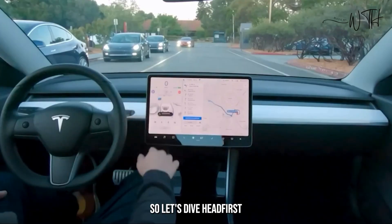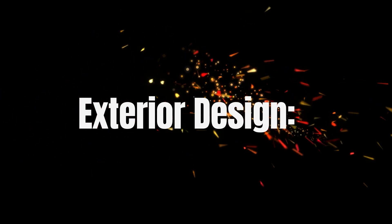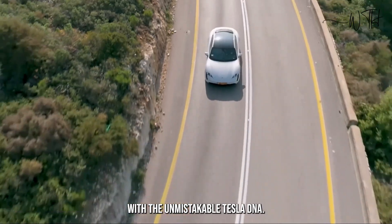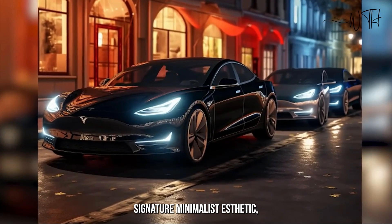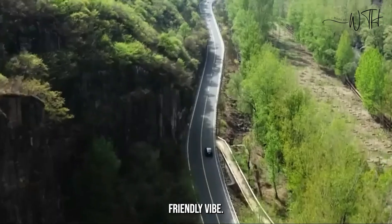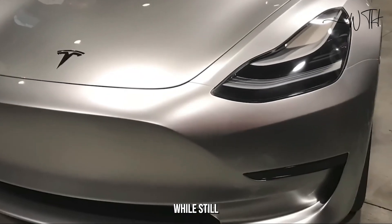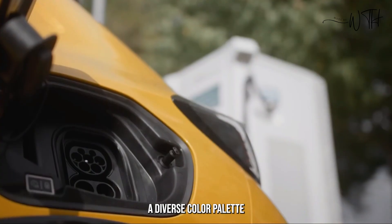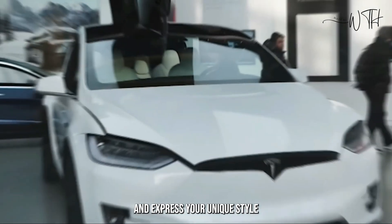Let's dive into this electric marvel and see what secrets it holds. Exterior design: imagine a sleek, futuristic hatchback with the unmistakable Tesla DNA. The Model 2 adopts the brand's signature minimalist aesthetic but shrinks it down for a playful, city-friendly vibe. Its compact footprint promises agility and ease of parking, while still offering enough space for everyday errands and weekend adventures. Whispers suggest a diverse color palette, allowing you to personalize your Model 2 and express your unique style on the road.